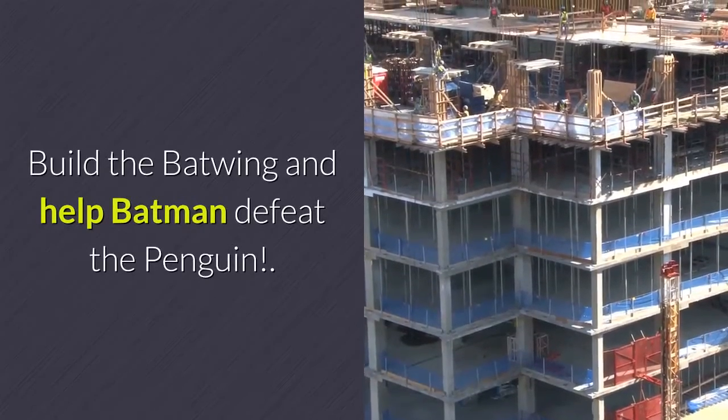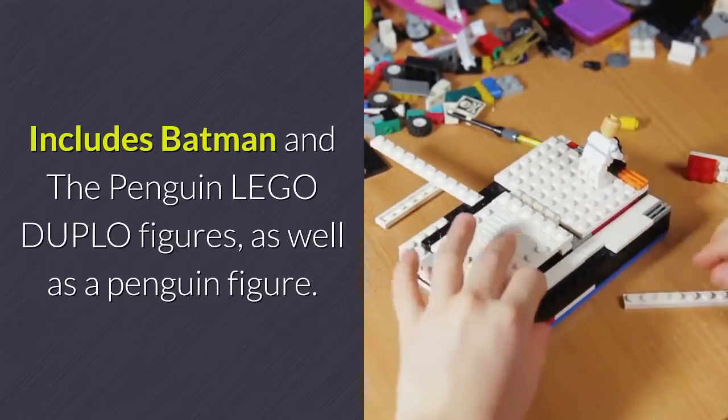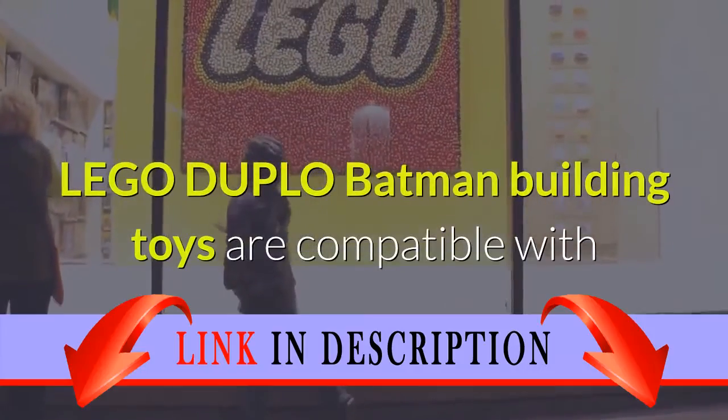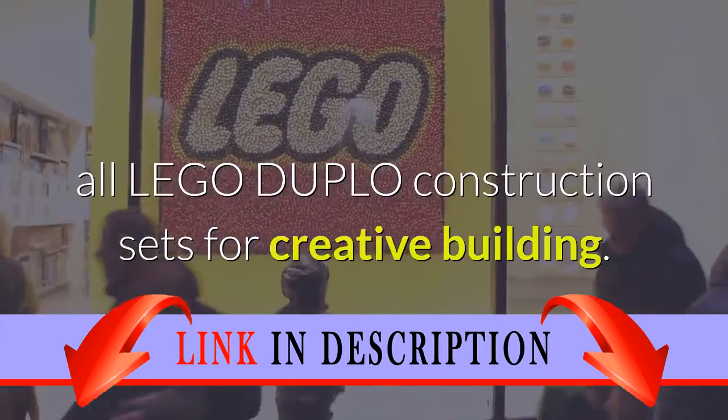Build the Batwing and help Batman defeat the Penguin. Includes Batman and the Penguin Lego Duplo figures, as well as a penguin figure. Lego Duplo Batman building toys are compatible with all Lego Duplo construction sets for creative building.